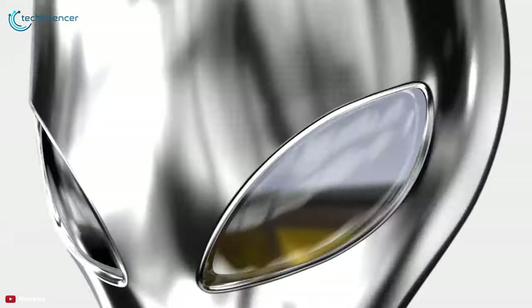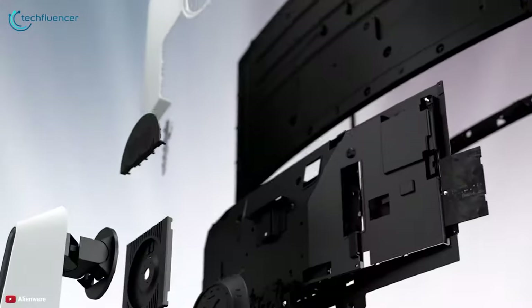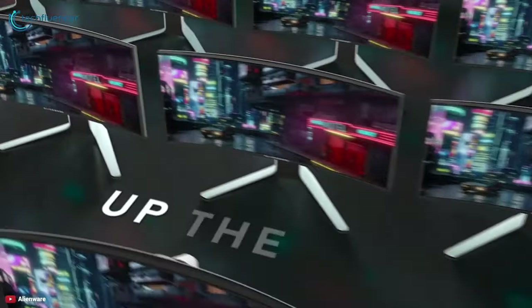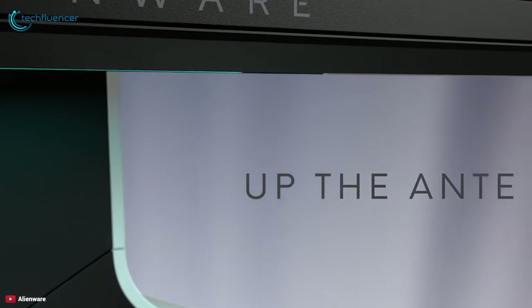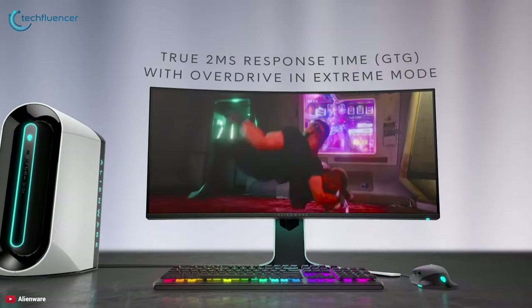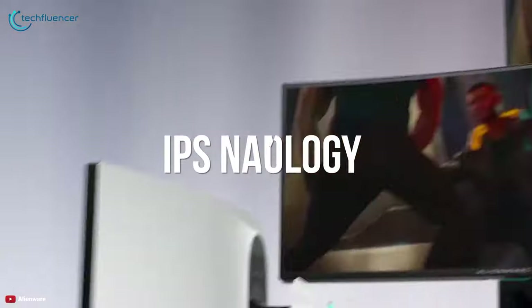The Alienware 34-inch curved monitor wraps around your field of view to immerse you directly into the middle of the action. The Alienware AW3420DW comes with a 34-inch WQHD IPS panel that offers up to 120 Hz refresh rate with a true 2-millisecond gray-to-gray response time.